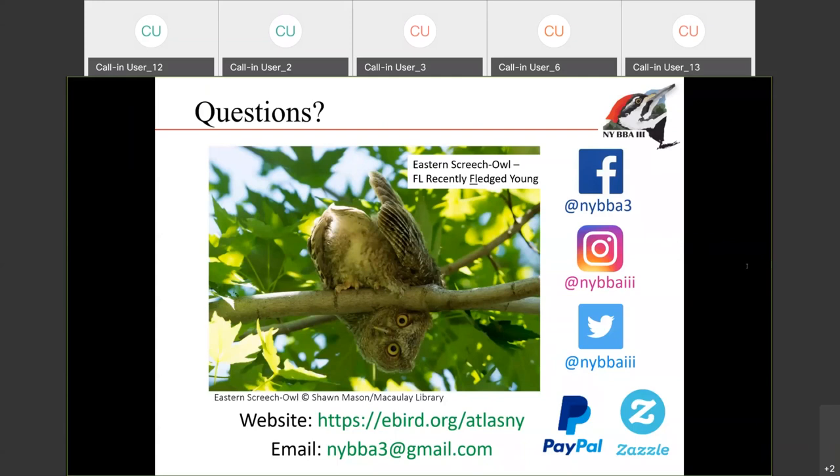Somebody said they can't do a lot of birding but they want to help a little bit — can they still be a part of it? Yes, definitely. As little or as much as you can do is great. Some of the hardcore birders might be going to more pristine or remote areas to try to get interesting things, but for the atlas purposes, we also want to know what's breeding in your backyard. And sometimes getting access to residential neighborhoods can be really hard, so even just reporting what you're seeing from your house or your neighborhood can be really valuable to the atlas.